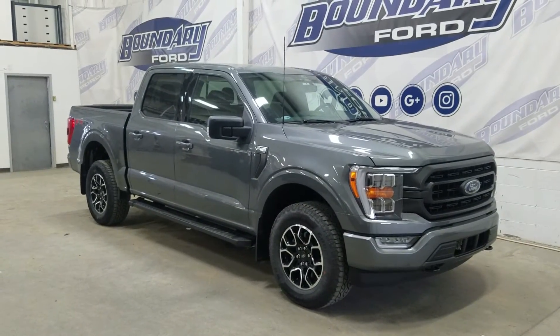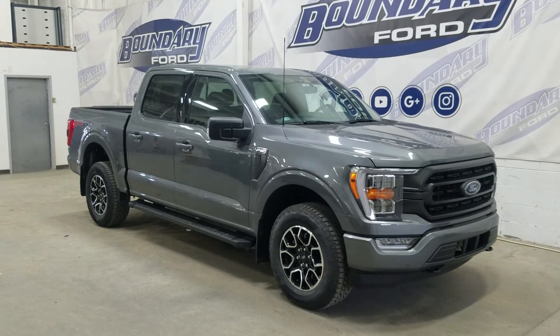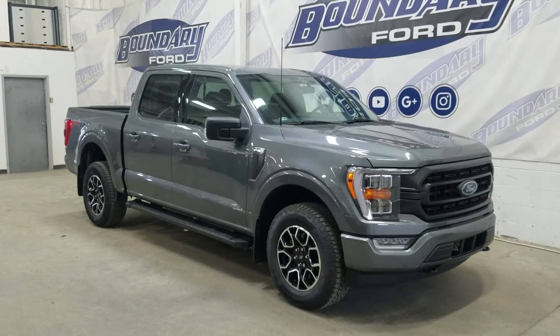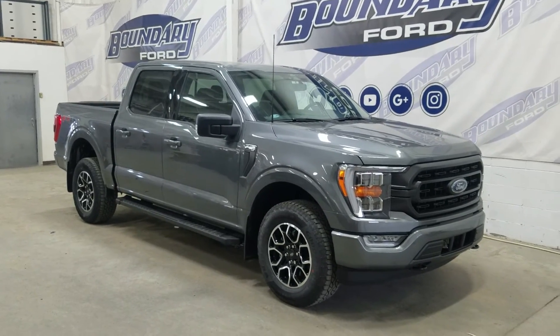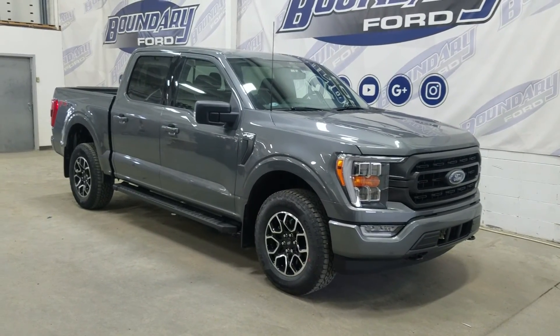If there are any more questions about this beautiful 2022 Ford F-150 XLT, please do not hesitate to contact our friendly and professional sales staff. We look forward to seeing you in store and answering any questions you may have. Thank you for dropping by with us at Boundary Ford.